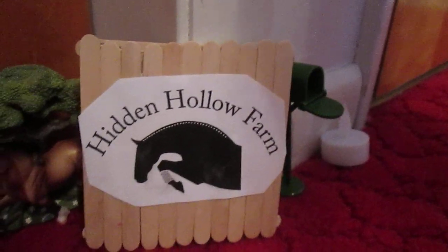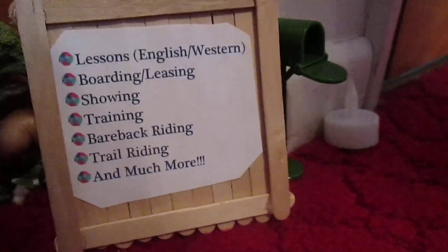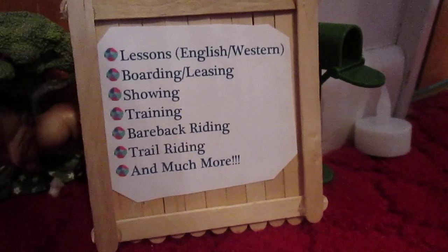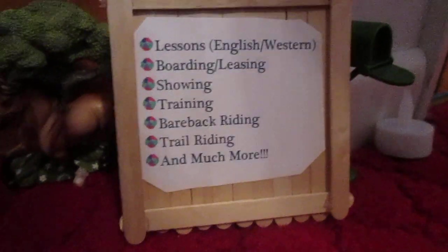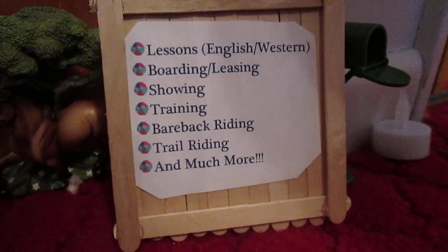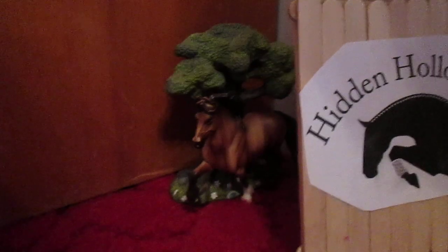So the name of my barn, like Allison said, is Hidden Howell Farm. If I flip this over, it says what we offer: lessons, English and Western, boarding and leasing, showing, training, fairy back riding, trail riding, and much more. Then we have a mailbox and a mini candle, and a little cob, and a tree.